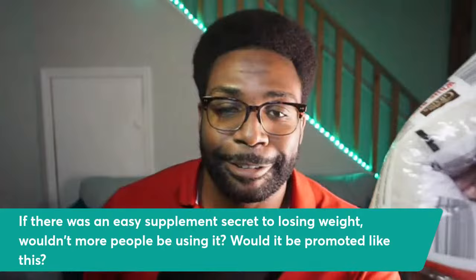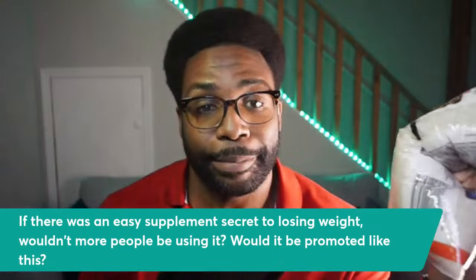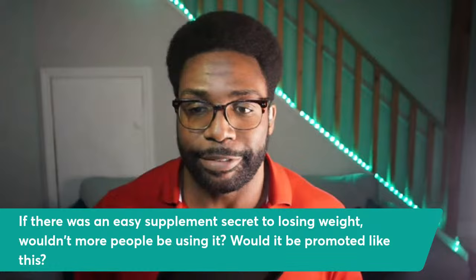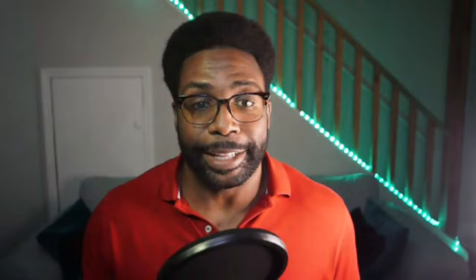Think about it: if there was an easy supplement secret to losing weight, would more people already be using it? And would it be promoted in such a sketchy way in YouTube ads? Ask yourself that question. Click like if this video helps you save money so you don't buy this silly rice hack. Next, you can watch 'Wondering If You Need a Health Coach — What Does a Health Coach Do?' As always, keep practicing. Peace.